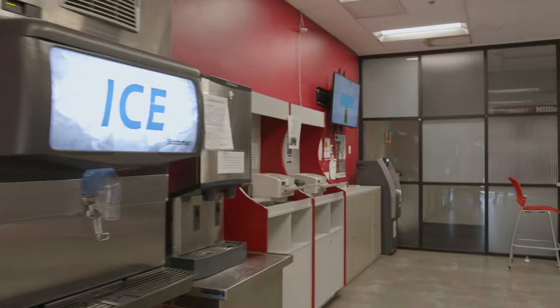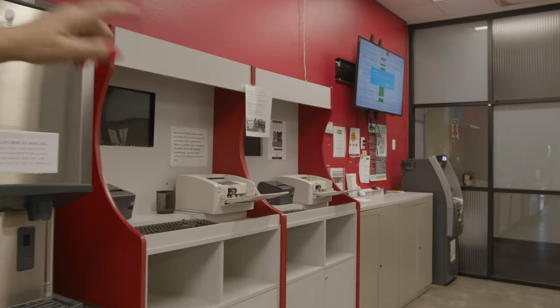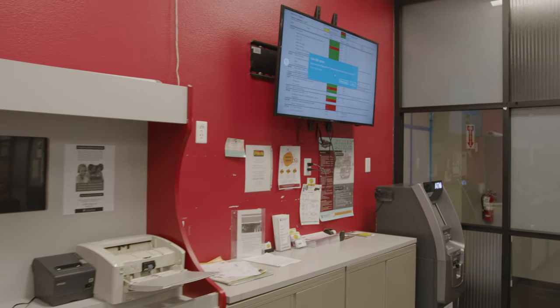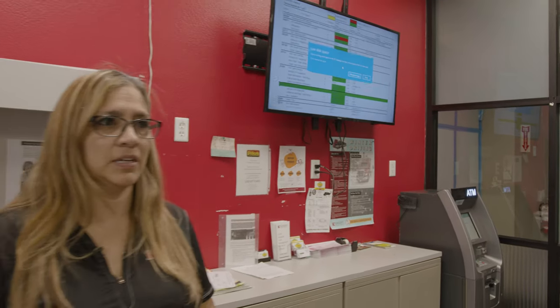The Transflow machine is available here if you have trips that you need to scan in. There's also an ATM, and up on the top screen, if your truck is in the shop, we now have a display that will tell you where your truck is in the queue of trucks being worked on, so you can always keep track of that.